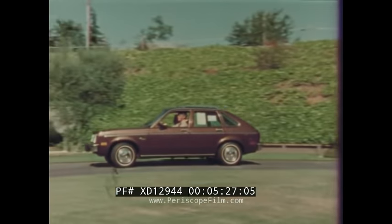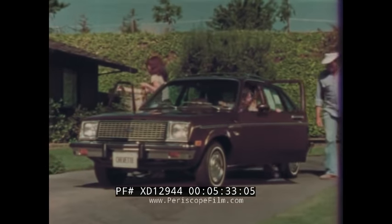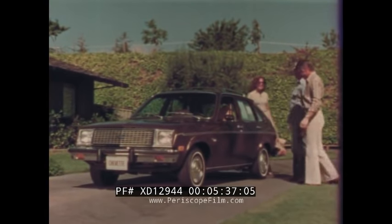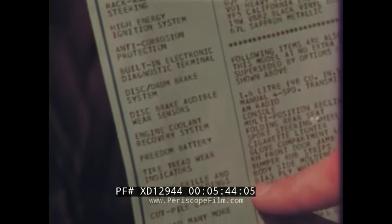To over half a million owners, quality economical transportation is spelled Chevette. Chevette features distinctive, crisp, contemporary styling, hatchback versatility in either two-door or four-door models, and Chevette's surprisingly low base price includes a high level of standard equipment at no extra cost.